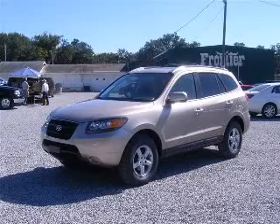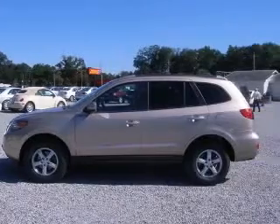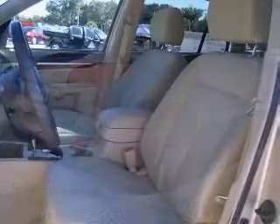We are proud to present this excellent 2700A Santa Fe. This Santa Fe has a 2.7L V6 engine and an automatic transmission. This vehicle has a golden beige exterior and includes the following options: